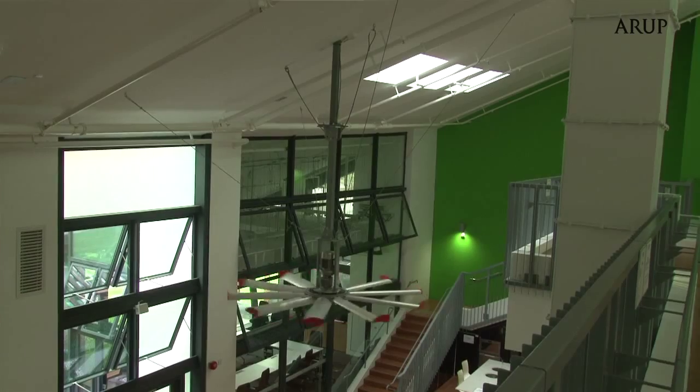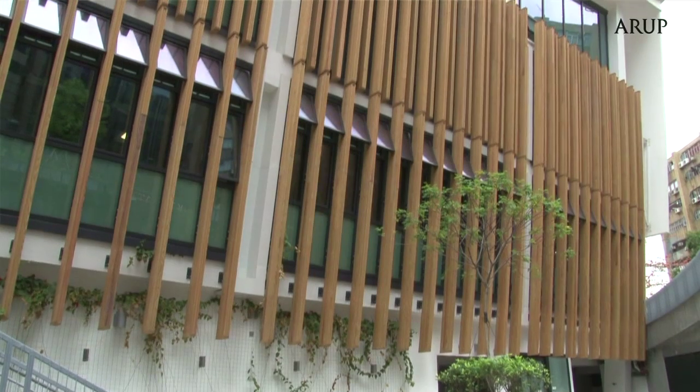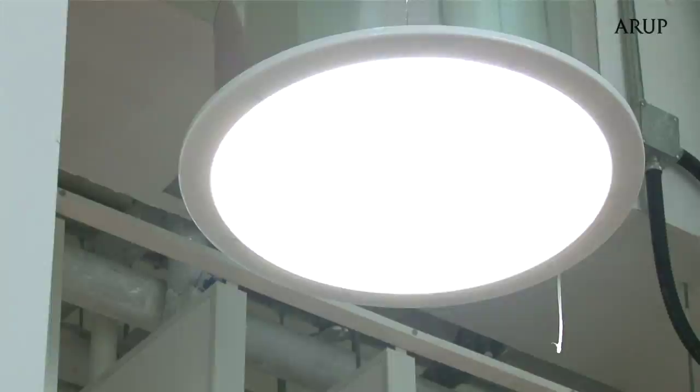Passive design considers less reliance on mechanical systems to create a good indoor environment — that is, to use less air conditioning and use more natural ventilation, and also use less artificial lighting by using more natural daylight.